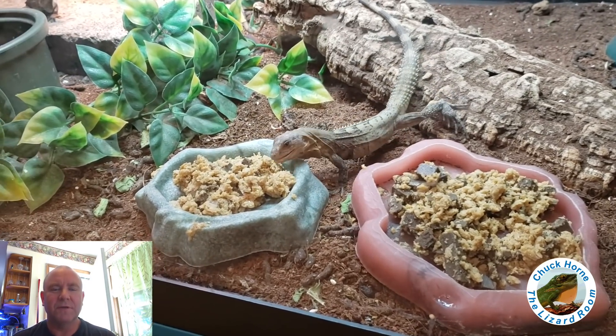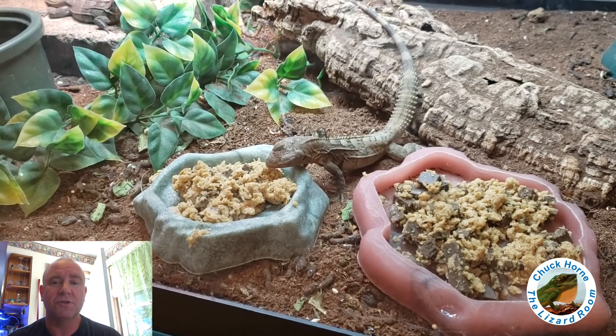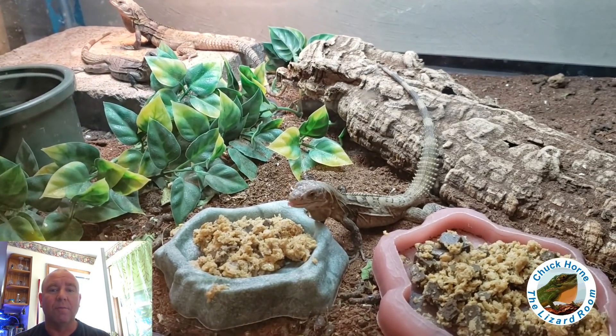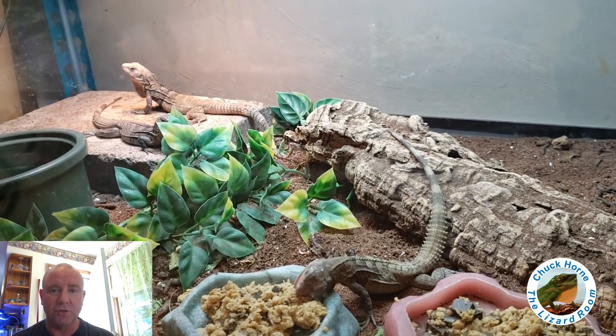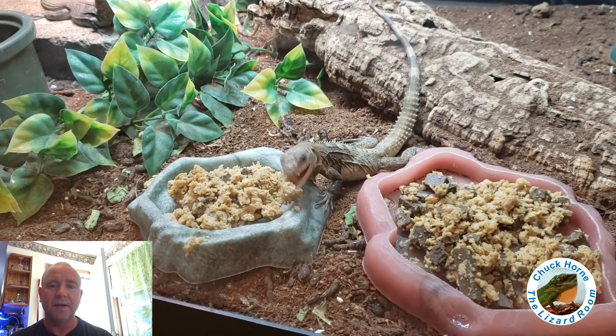Hey, Ken and Tom, campers, Chuck here. I hope everybody's start of their spring is doing awesome. I just want to share with you guys a little montage of me feeding Missouri tortoise chow to the critters in my collection that eat it.